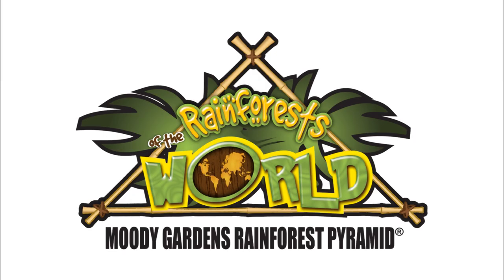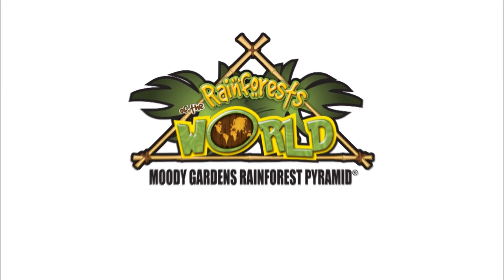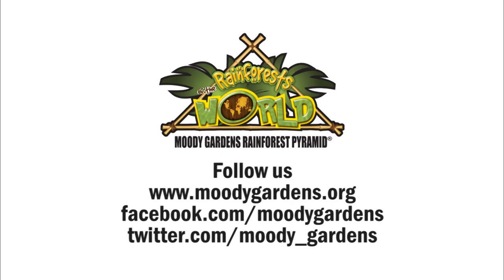We hope you come visit us in May of 2011 at the Rainforest at Moody Gardens and see if you can find all five species of these birds. Thank you.